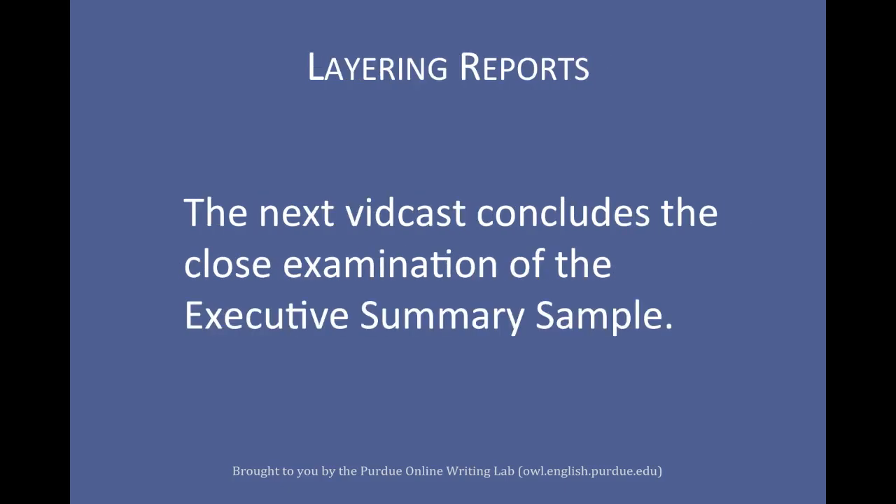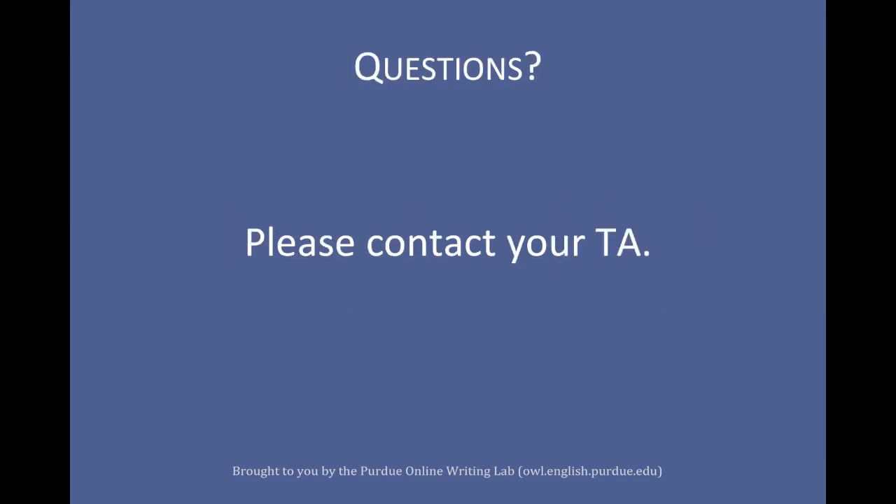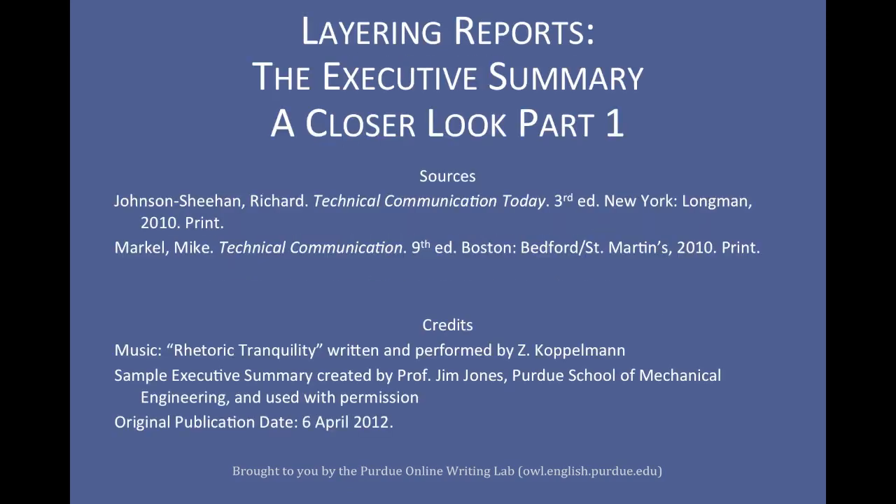The next vidcast will conclude the closer examination of the executive summary. If you have any questions, please talk to your TA. This has been Layering Reports: The Executive Summary, A Closer Look, Part 1, by Zachary Koppelman, in cooperation with the Purdue Online Writing Lab and prepared for the Mechanical Engineering Writing Enhancement Program.